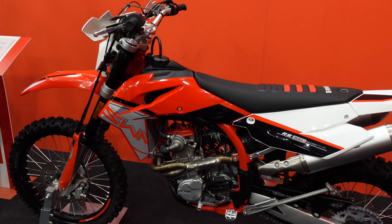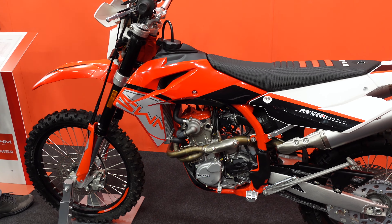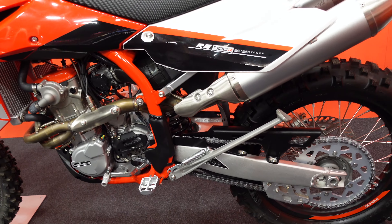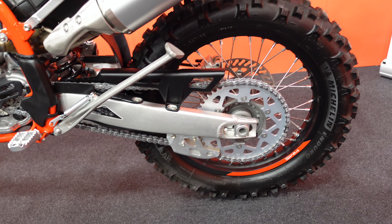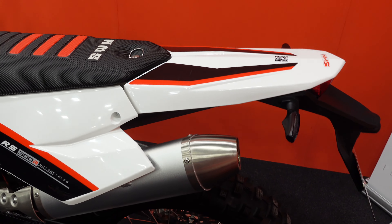Next I want to look at is this RS 300R. It's got a Brembo brake on the front. I'm not sure what engine is actually in here other than it's a 300, but I'm sure someone will tell me if they recognise it — I will look up SWM in a bit more detail after the show.